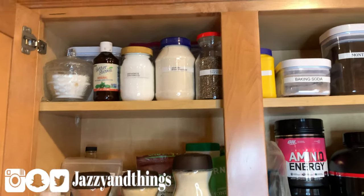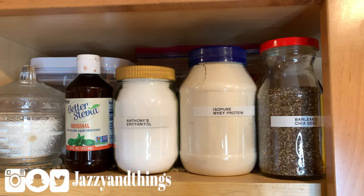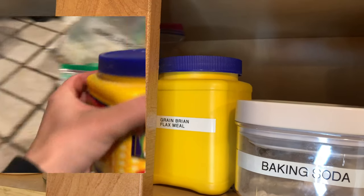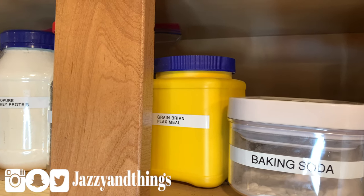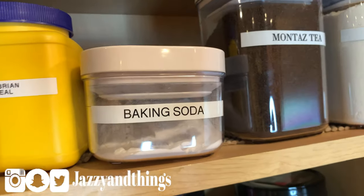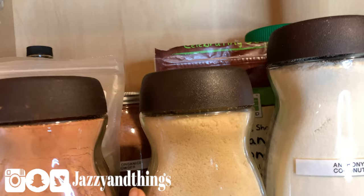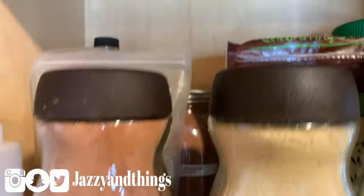I even used some containers I was getting rid of — like the blue one. The yellow one was for cornstarch and I put that in a ziploc to give away to family or friends, and kept the container. Repurposing containers is great because these are really expensive. I labeled each one and there are more of the same containers in the back.